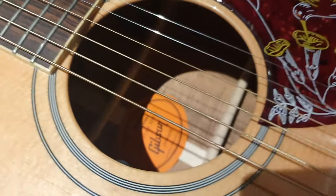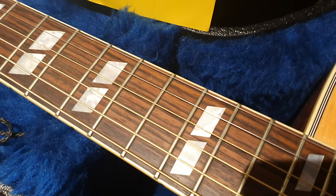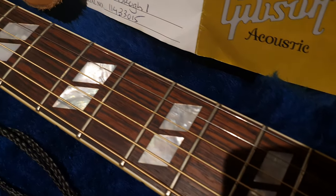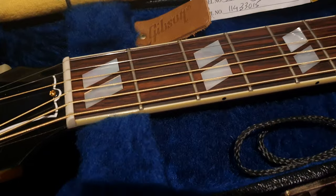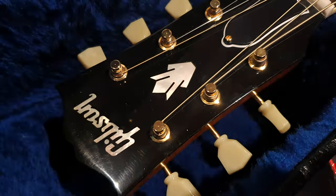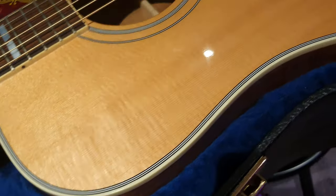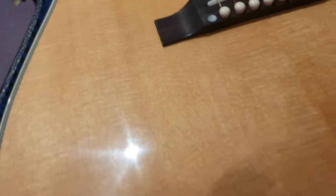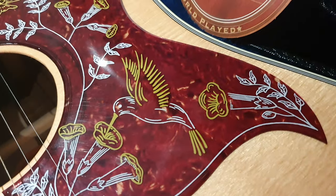That just sings. Stunning rosewood fretboard with real mother of pearl inlays — none of this acrylic nonsense that you see. You know, you pay a lot of money for a custom shop guitar. I wish they would use mother of pearl more often, but they don't. The headstock logo, the crown — it's all mother of pearl. Very nice Sitka spruce top with great detail in the grain. Only the best of the best for a 2013 Hummingbird acoustic — almost nine years old.